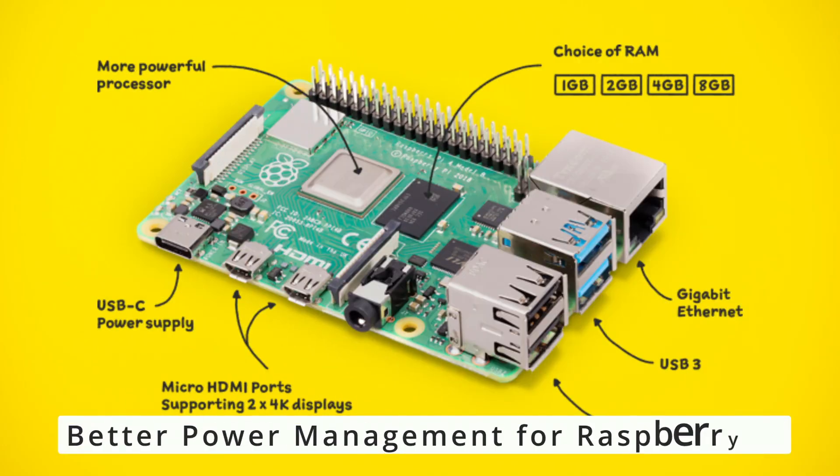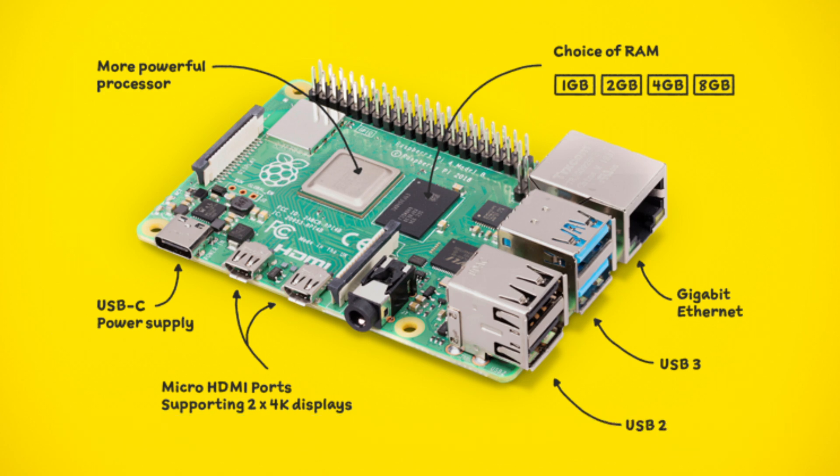For Raspberry Pi users, kernel 6.14 brings power management improvements, making suspend and resume work more efficiently. If you use a Raspberry Pi as a media center, a server, or a development board, this means lower power consumption and better performance.